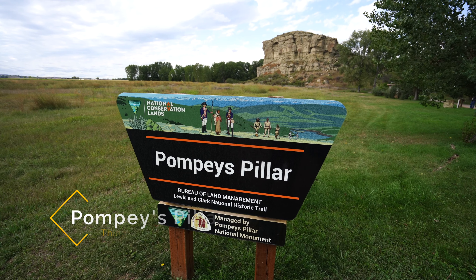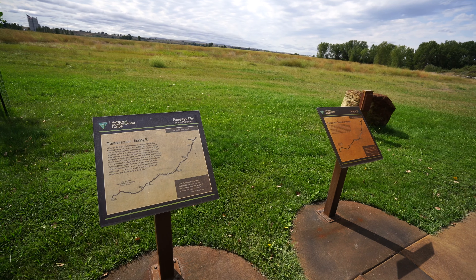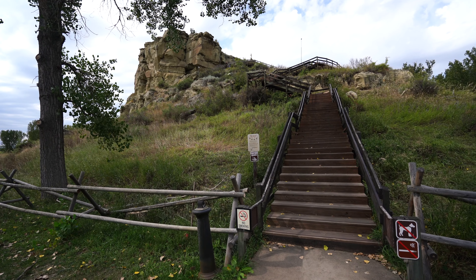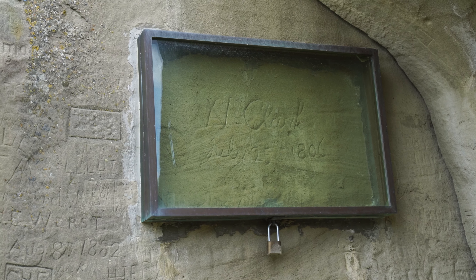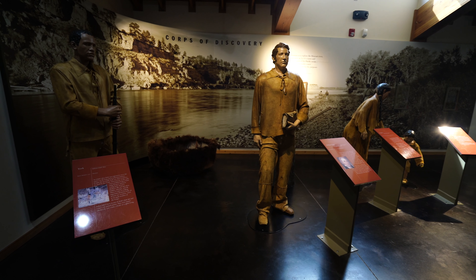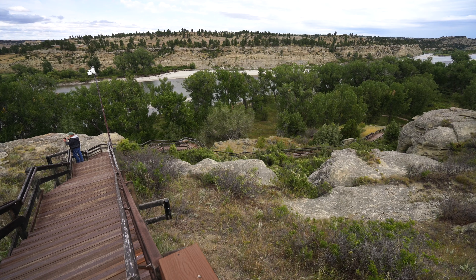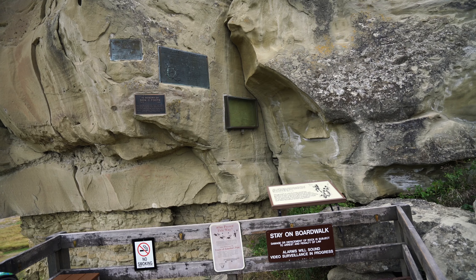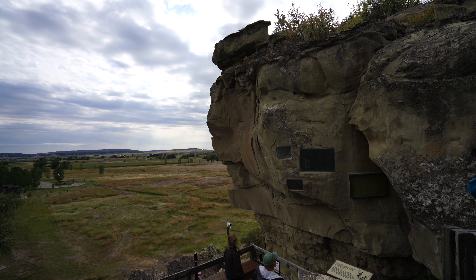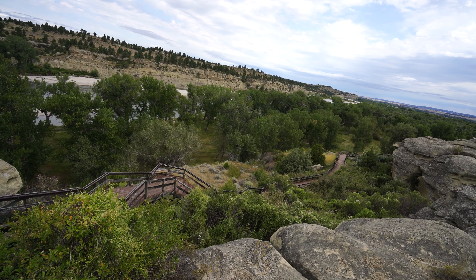My last recommendation before talking about food is to visit Pompeys Pillar, 30 minutes east of Billings. It's famous because it's the rock where William Clark from Lewis and Clark scratched his name in. This is one of the only places along the entire Lewis and Clark route where you can still see something from the famous explorers. The visitor center does a great job covering Lewis and Clark's journey, and the short hike to the rock provides beautiful views of the surrounding area. The rock became famous and many others carved their names as well as they headed west. It's worth the drive to see something so historic.